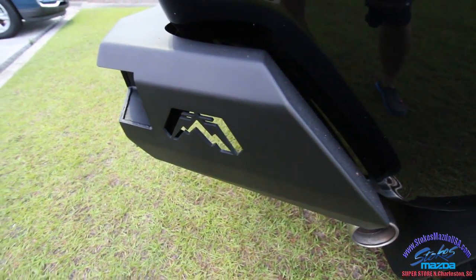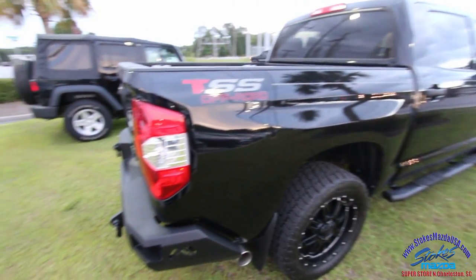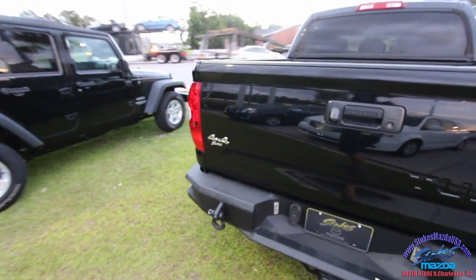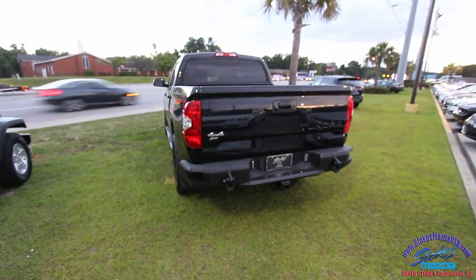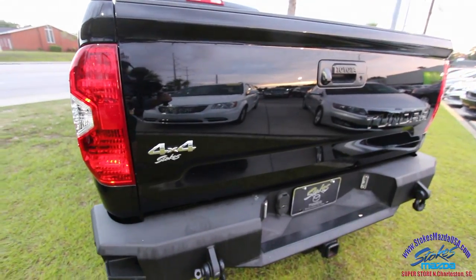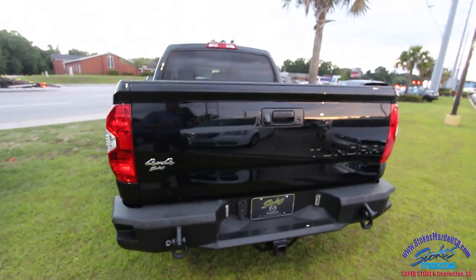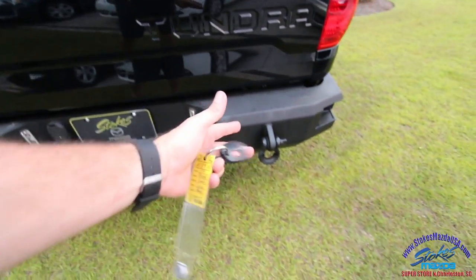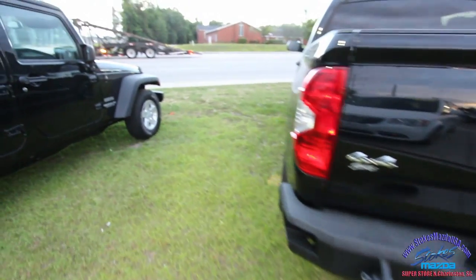Toyota does their badging right there in the blacked-out matte finish back bumper — the pipes look good. It is 4x4, of course, you want to get the job done. Backup camera, Tundra badge, look at the tow hooks, the tow package, and the LED lighting — things are going to get real for us folks.